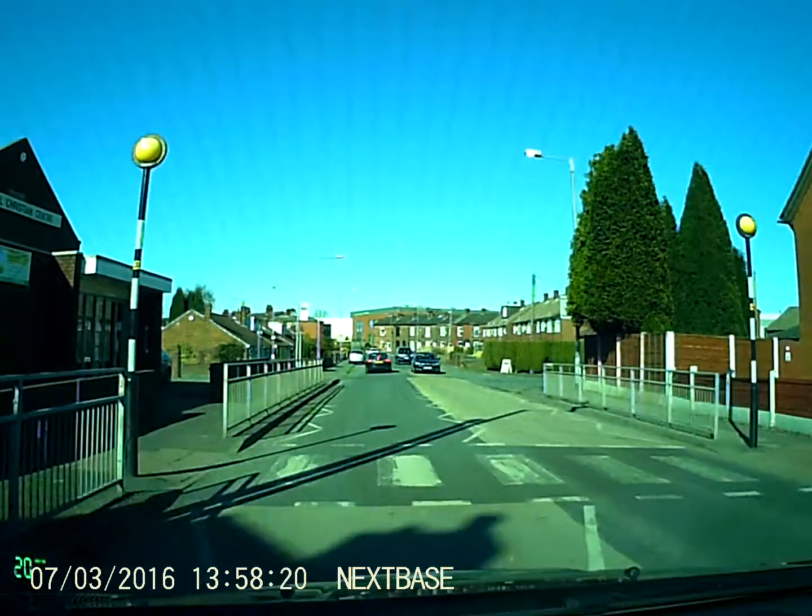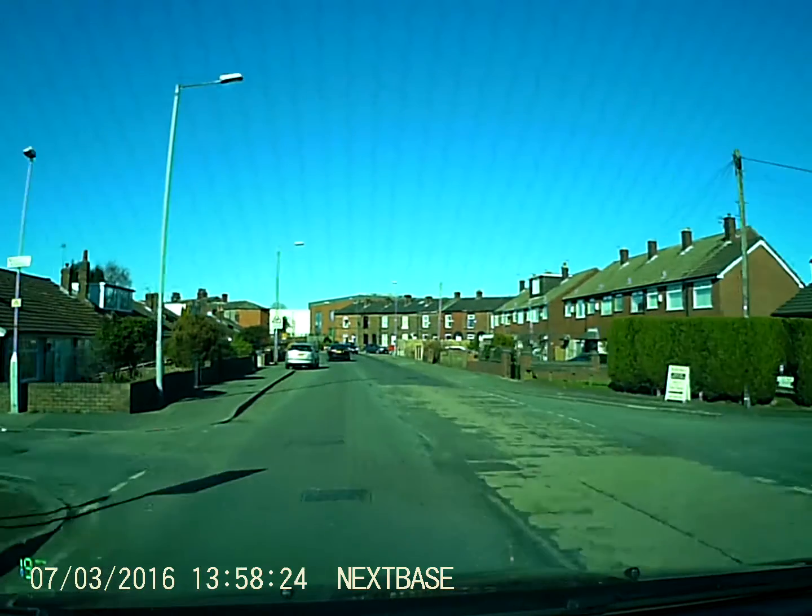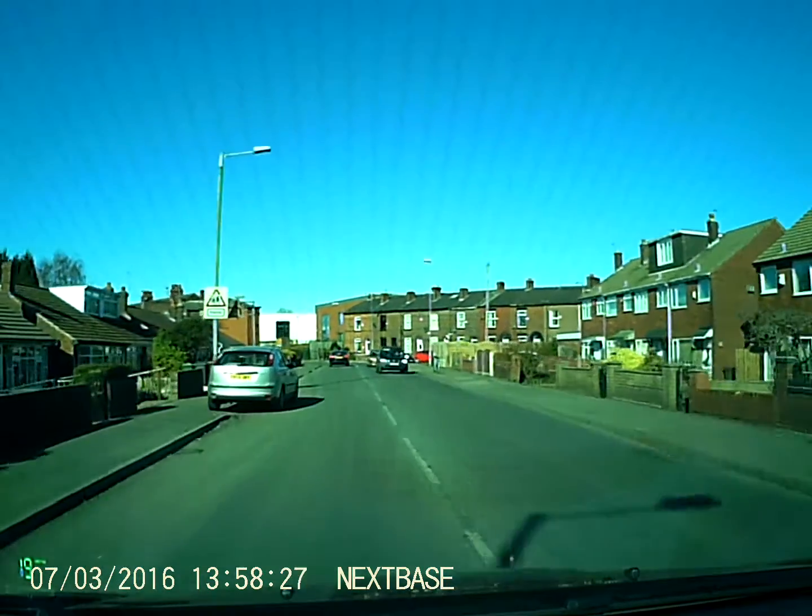What I'm going to do next is take my second road on the right. I've just gone past the first one. This is the road — this is the road now.